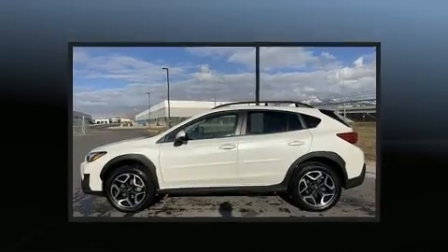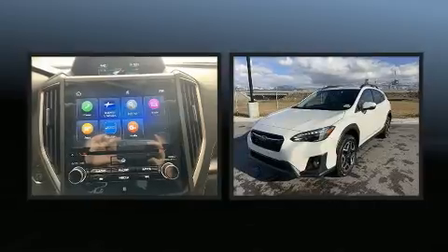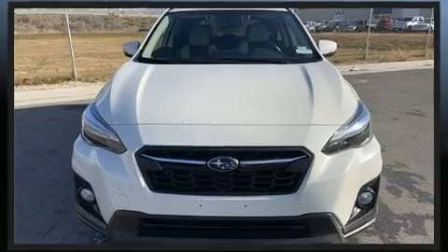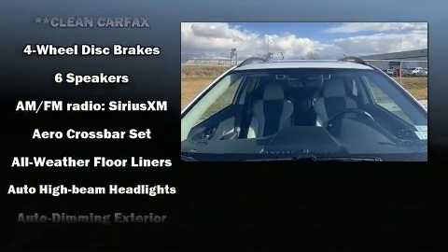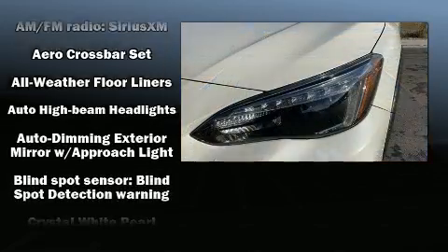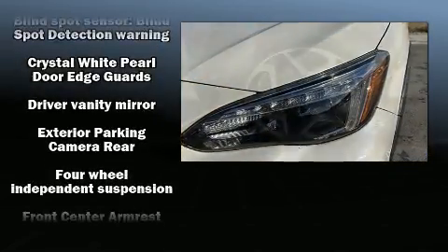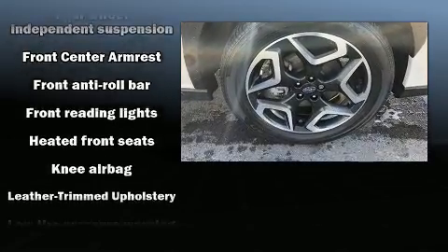Subaru infused the interior with top shelf amenities such as a tachometer, blind spot sensor, and a split folding rear seat. Features such as automatic climate control and leather upholstery prove that economical transportation does not need to be sparsely equipped. With side curtain airbags supplementing the rest of the safety network, you can be assured that you and your passengers will experience top-tier protection.